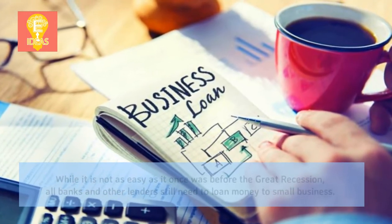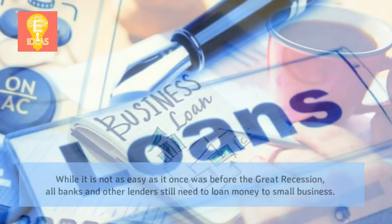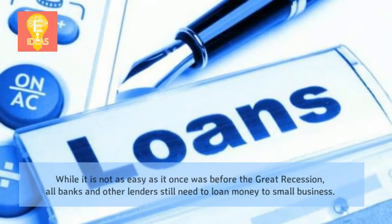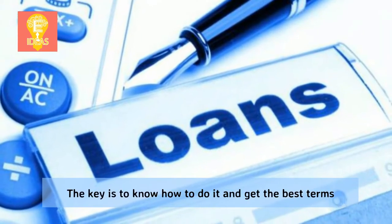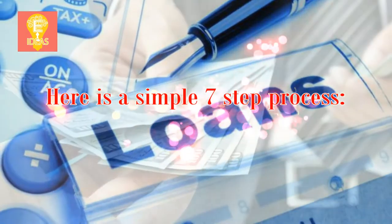While it is not as easy as it once was before the Great Recession, all banks and other lenders still need to loan money to small businesses. The key is to know how to do it and get the best terms. Here is a simple 7-step process.